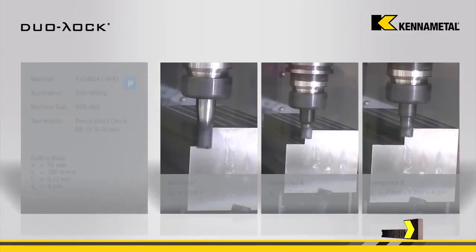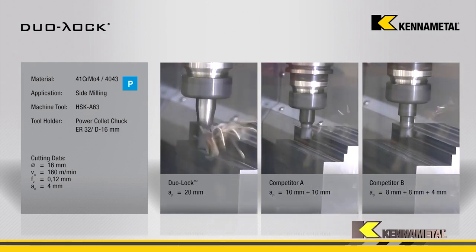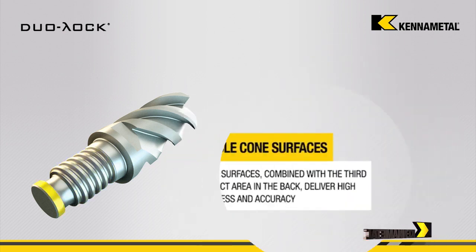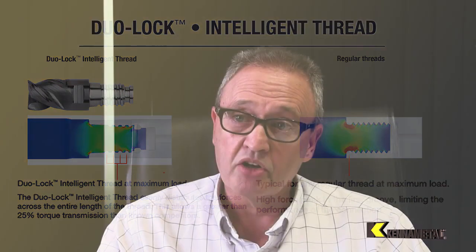Can Kenner Metal claim that this is the only modular system that gives you the same performance as a solid carbide tool? Yes, Lee, it's a claim we make based on the internal trials we've had. We have collaborated with Haimer on the tapered coupling. It's a three-point tapered coupling system which gives us repeatability of less than 5 microns on run-out, less than 10 microns on axial difference, and 50 microns on length of the milling cutter.